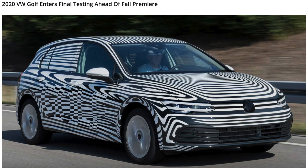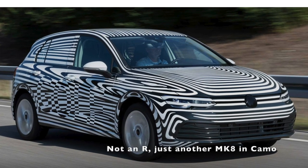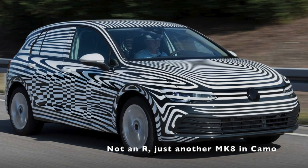I'm sitting in a Mark 7.5 Golf R right now, and this vehicle is going to skip a year — there is not going to be a 2020 Golf R. It will not come out until 2021, and 2021 will be when it's a Mark 8.